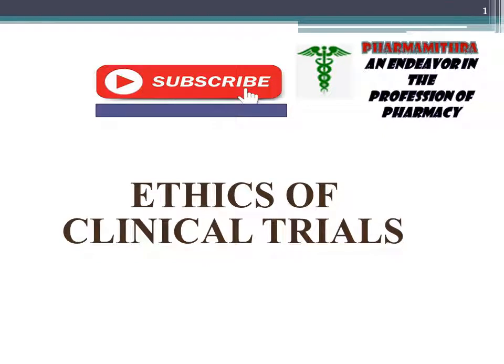Today we are going to study about ethical guidelines, or what are the ethics of doing clinical trials.